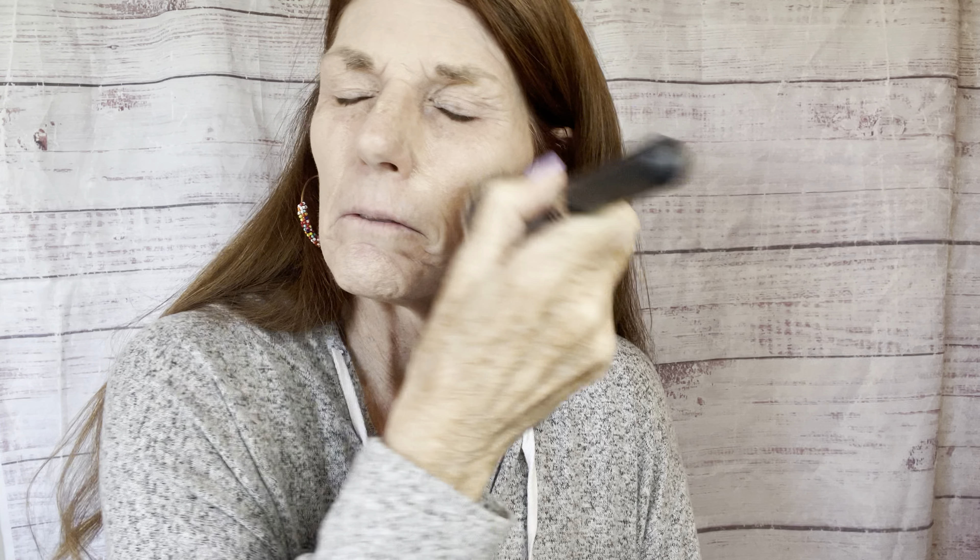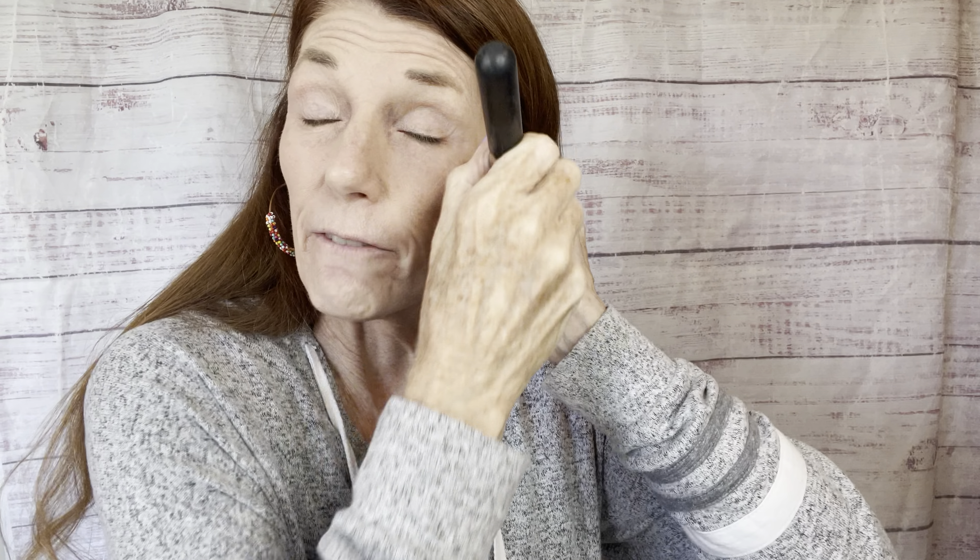Let's get started with this foundation. This is the Total Cover two-in-one foundation and concealer, and it is SPF 15. It has a pump top so I'm going to do about two pumps — that should do my whole face. I've tried this before and I really like it. This is the cool sand color. I like that it has SPF 15 in it and I think it blends really easily. It is full coverage and yet very lightweight — doesn't feel heavy, doesn't feel cakey at all.